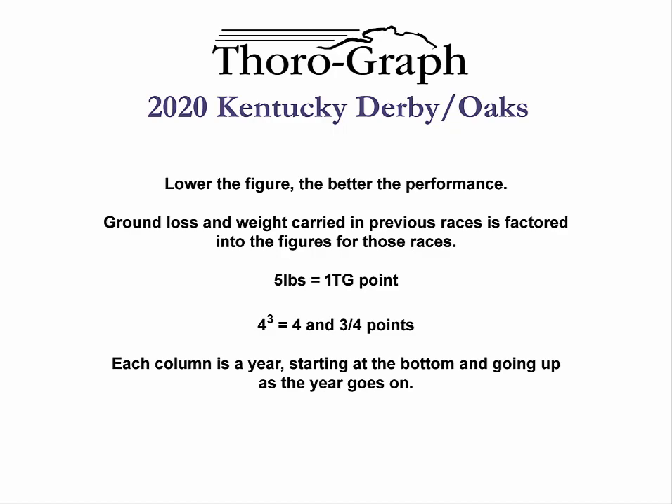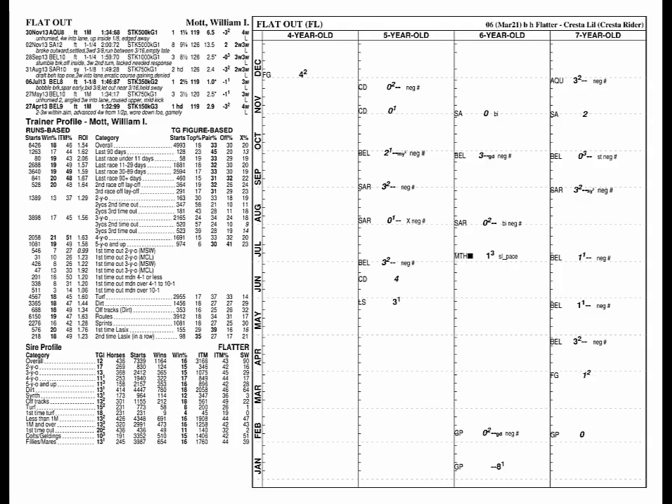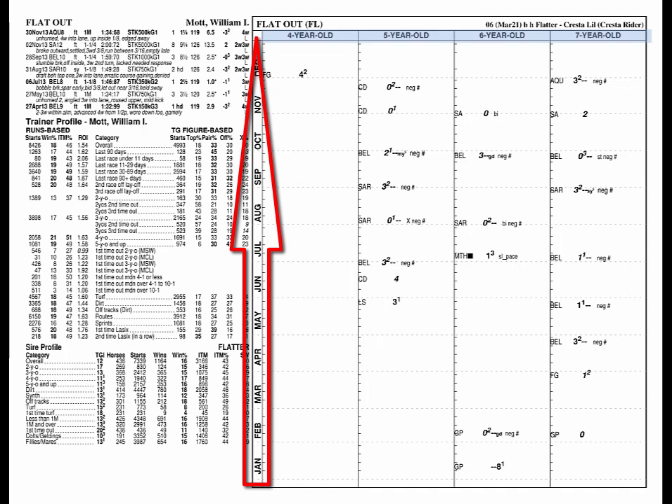The big difference between thoroughgraph analysis and conventional handicapping is that we then put the performance figures on a graph for each horse, so we can look at form cycles. We do not believe ability is a constant — we believe it changes from race to race for each horse, both in the short and long term. Each thoroughgraph column is a year, with the calendar starting at the bottom and going up as the year goes on.